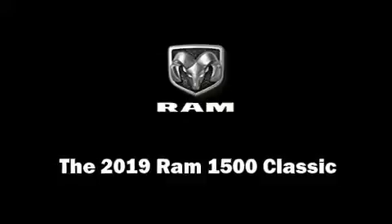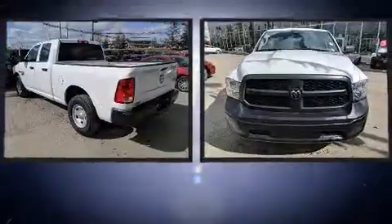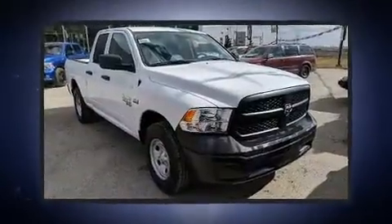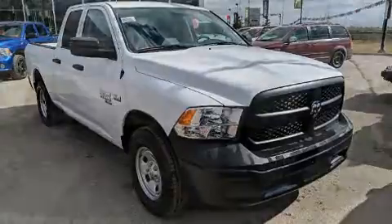Get excited about the 2019 Ram 1500 Classic. This model accommodates six passengers comfortably and provides features such as delay off headlights, an automatic dimming rear view mirror, a front bench seat, heated door mirrors, and power windows.